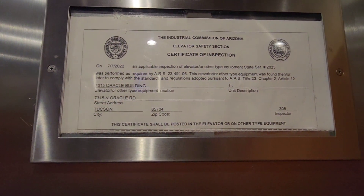It says 7315 Oracle Building, but this is actually 2 Oracle Place. Big bump. This thing looks like it's in the process of being renovated.